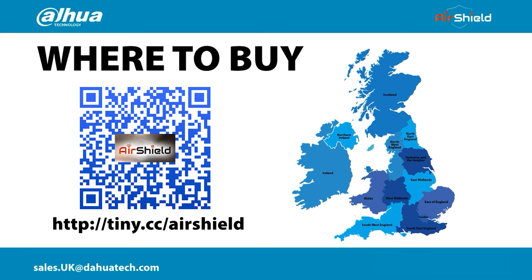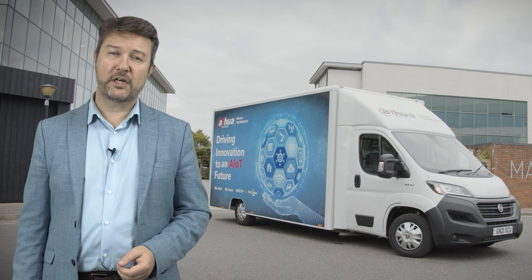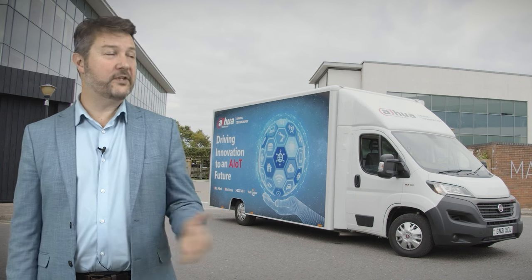Where do you buy Dahua Technology products? Head to the URL on the screen or scan the QR code. Our partners cover the whole of the United Kingdom and Ireland and we're very keen to ensure you receive products quickly and safely with excellent value-added support. This brings my slot to an end. I'm handing over to Chris Lavelle, our training manager, who will guide you through the products and installation and configuration.